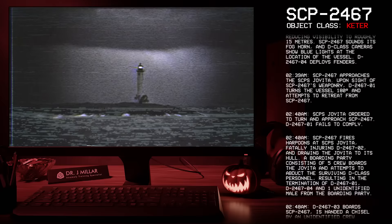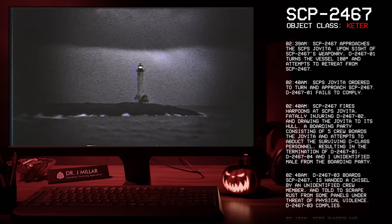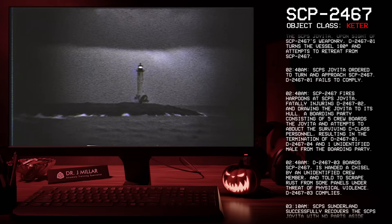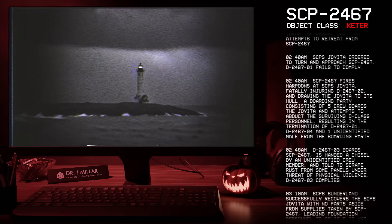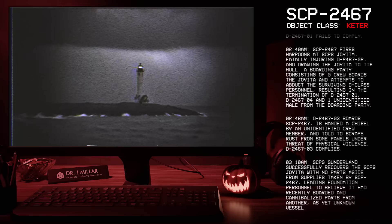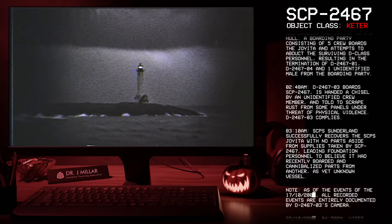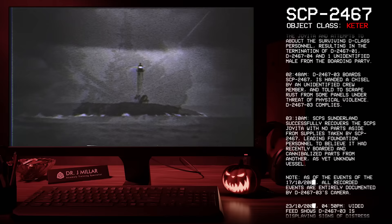02:39 AM: SCP-2467 approaches the SCP-S Joy-Eater. Upon sight of SCP-2467's weaponry, D-2467-1 turns the vessel 180 degrees and attempts to retreat. 02:40 AM: SCP-S Joy-Eater is ordered to turn and approach SCP-2467; D-2467-01 fails to comply. SCP-2467 fires harpoons at SCP-S Joy-Eater, fatally injuring D-2467-2 and drawing the Joy-Eater to its hull. A boarding party of five crew boards the Joy-Eater and attempts to abduct the surviving D-class personnel, resulting in the termination of D-2467-1, D-2467-4, and one unidentified male from the boarding party. 02:48 AM: D-2467-3 boards SCP-2467, is handed a chisel by an unidentified crew member, and is told to scrape rust from some panels under threat of physical violence. D-2467-3 complies.